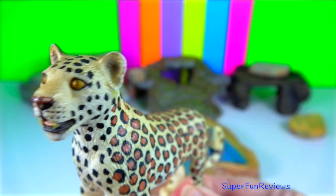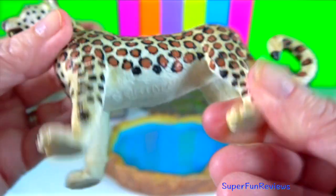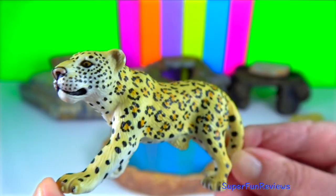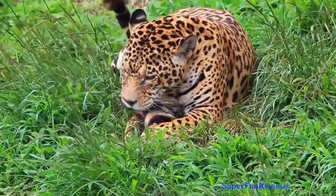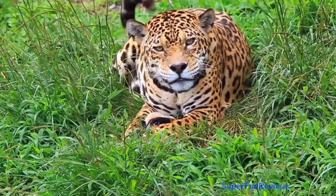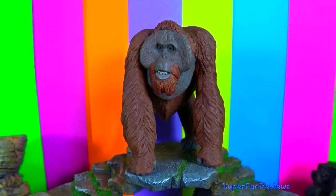Indian leopard. The leopard is a versatile, opportunistic hunter and has a very broad diet. It is able to take large prey due to its massive skull and powerful jaw muscles. Their fur colour changes with their habitat — more pale and cream in arid habitats, more grey in colder climates, and a darker golden hue in rainforest habitats.